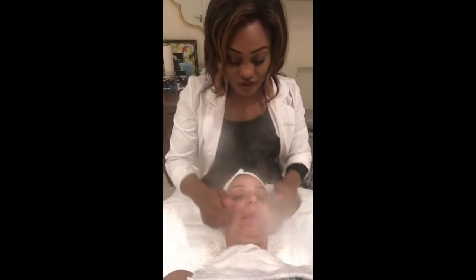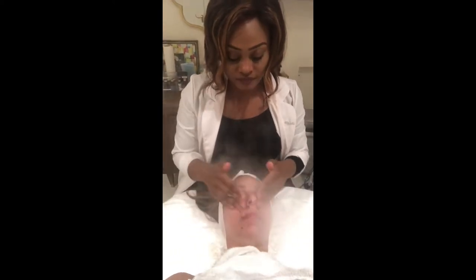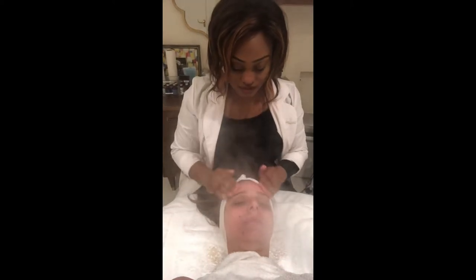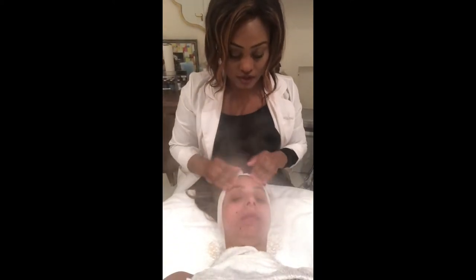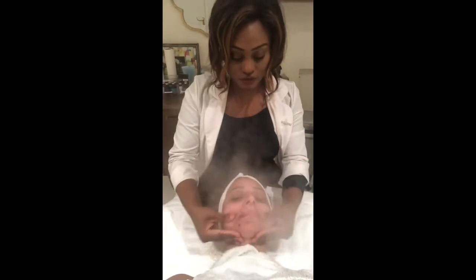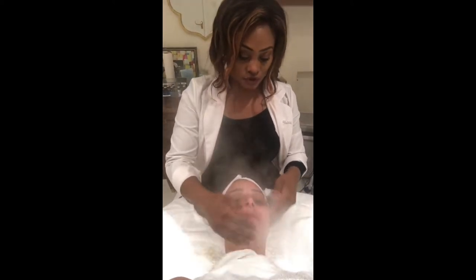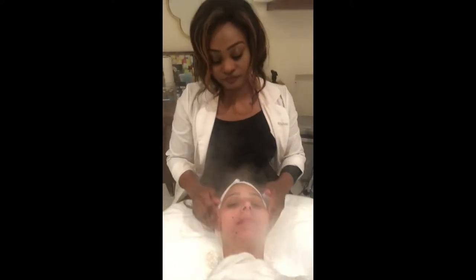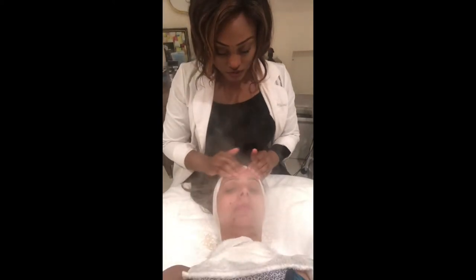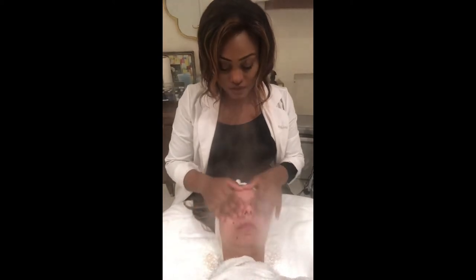So now we're starting to exfoliate the skin. We're using our creamy exfoliator. This has white rice cream beads and that's going to help give you a nice scrub, but it's not too aggressive on the skin. This is removing all the excess impurities that I could not get during the cleansing, and it's going to leave your skin with a nice glow.